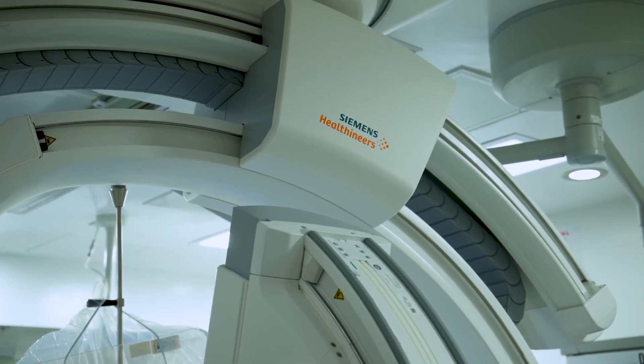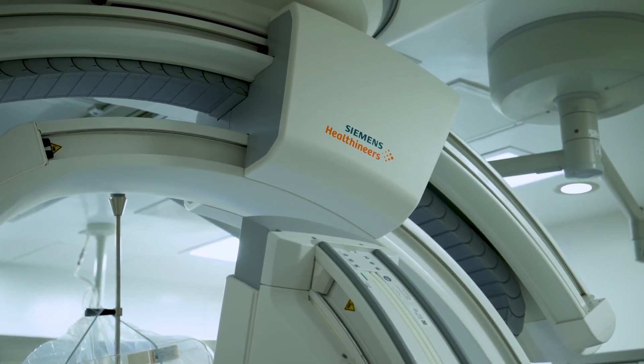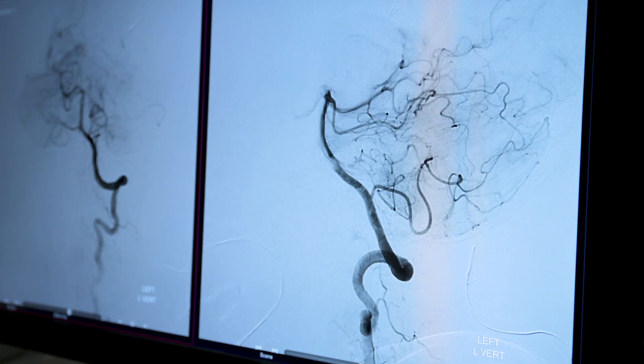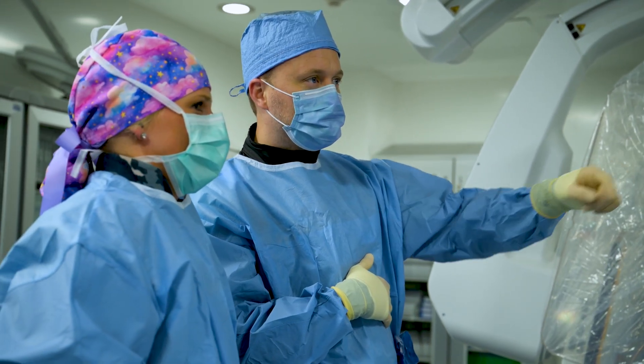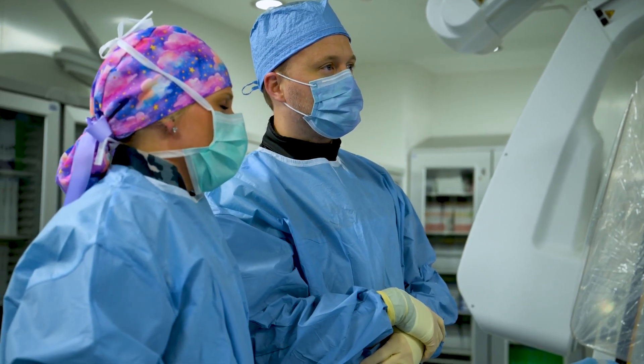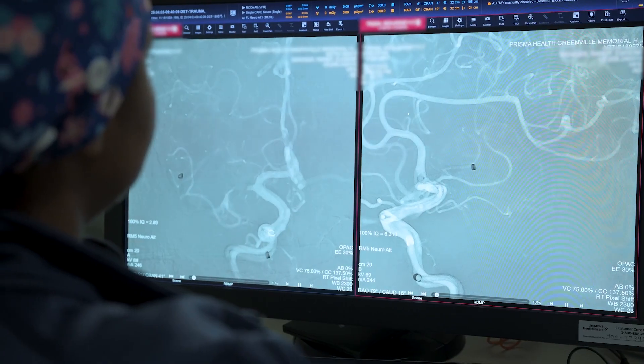One of the primary benefits of the Biplane System is its ability to provide an accurate diagnosis and precise treatment of patients. Its advanced imaging capabilities ensure excellent visibility of anatomical structures and procedure devices.